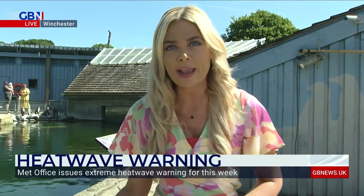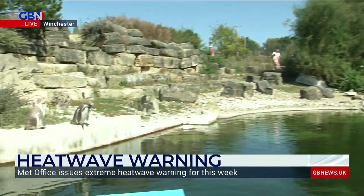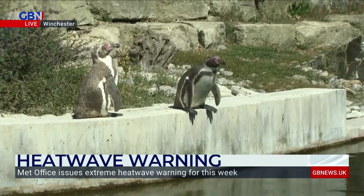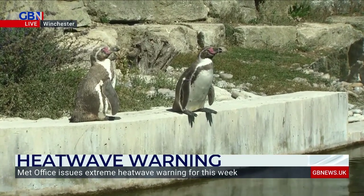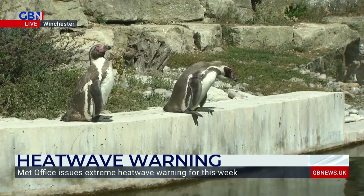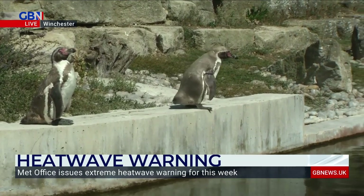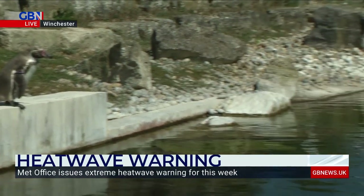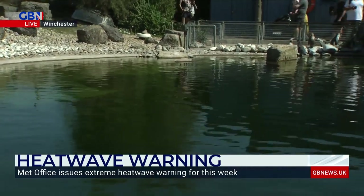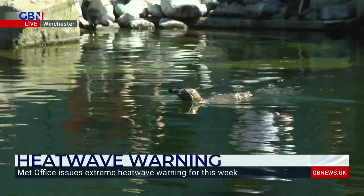Well I've come over to the penguin enclosure now. These are an animal that is certainly enjoying the sunshine. Check these guys out on the wall. They've been sat there - I'm waiting for him to jump in, let's see if we can capture that. But yeah they've been really enjoying the sunshine, looking up at the sun, just having a little sun bath on that wall. Their feathers actually work as a bit of a sunblock so they won't actually get burnt if they're sitting out on that wall, which is good to know.